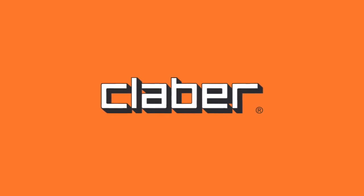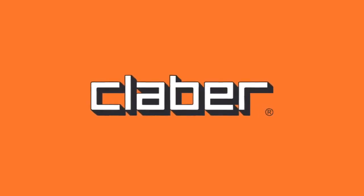Clabber: smarter and smarter irrigation, for a greener and greener world.